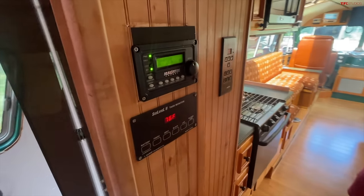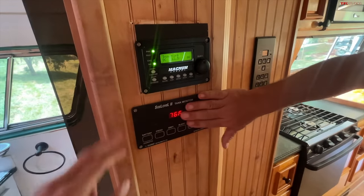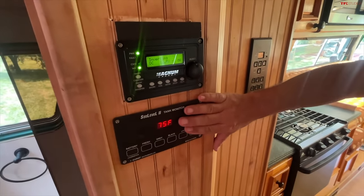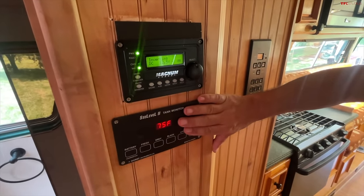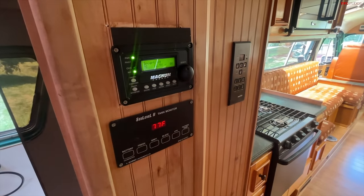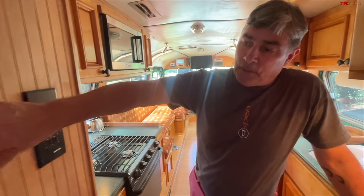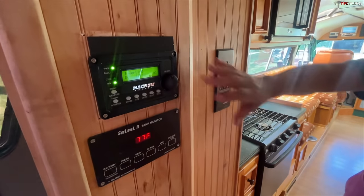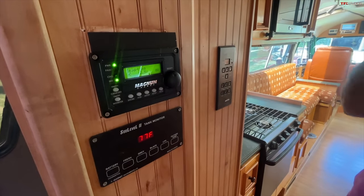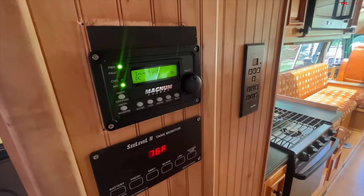There are also a few controls here. This is the tank monitor — it tells me fresh water level, battery, black tank capacity, gray tank capacity, and propane. And this is the inverter control for the house battery — right now we're actually making 110 volts off the battery.